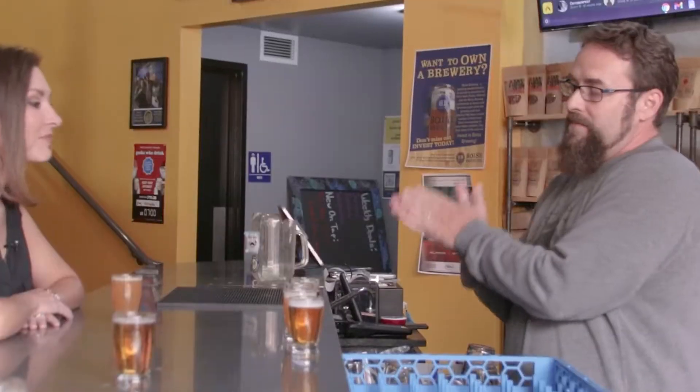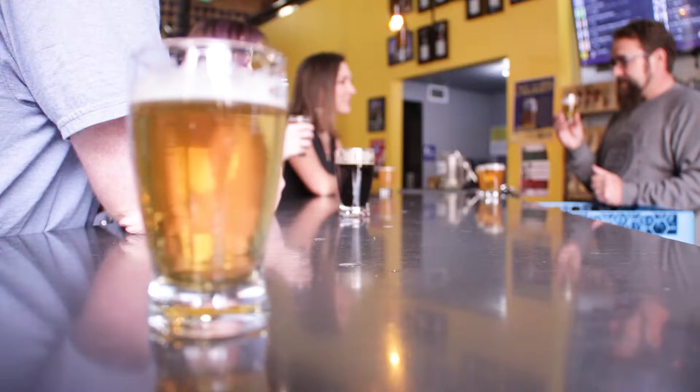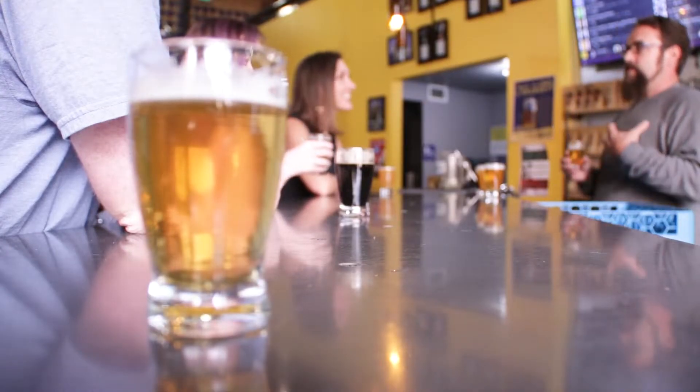On the very opposite end of the spectrum, we have our Boise Light Ale — our most popular beer by far. Very easy to drink; the drinkability factor is very high. Very light body, no bitterness whatsoever, really light malt flavor as well. Finishes crisp and easy to drink.